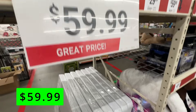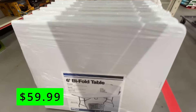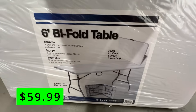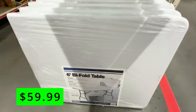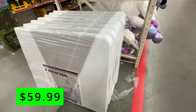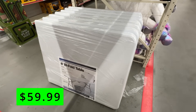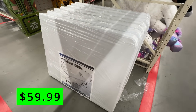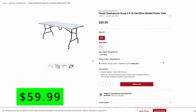Another nice price I saw were these 6-foot bi-fold plastic tables. Everyone knows these, but this is kind of the off-brand version of the Lifetime brand, and it's only $60. These are super convenient if you're playing a quick board game or setting up for a party — you can always find a good use for them. They fold up, store easily, and hold up to wear and tear really well. $60 is a nice price.